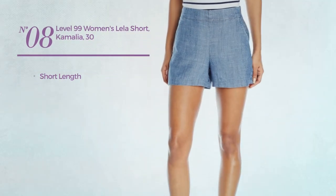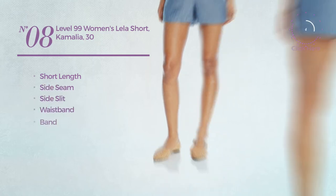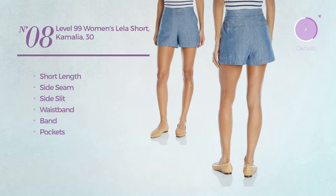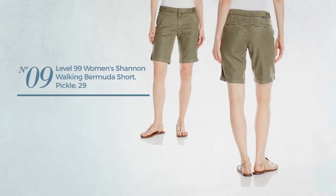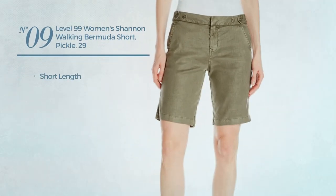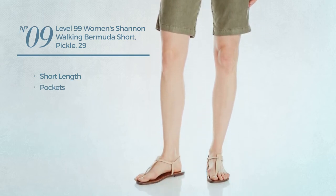Number eight: a short length garment. This garment includes side seam, side slit, waistband, and pockets, available exclusively in this color. Number nine: a short length garment with pockets, available exclusively in this color.